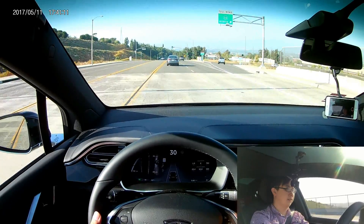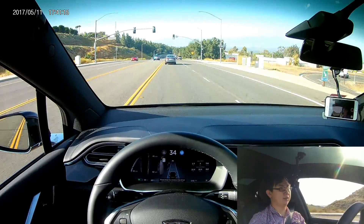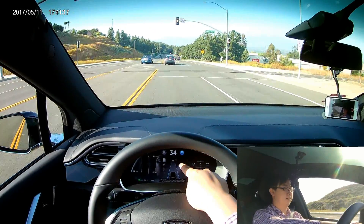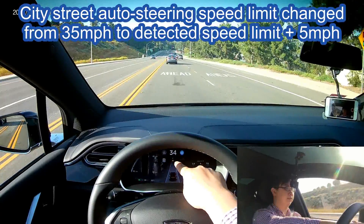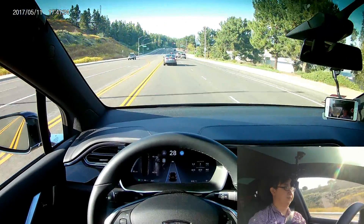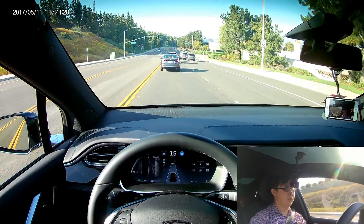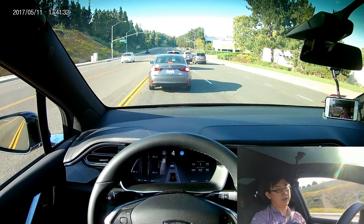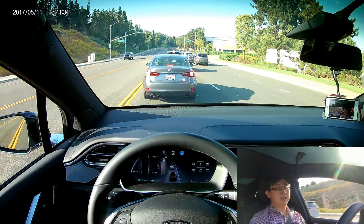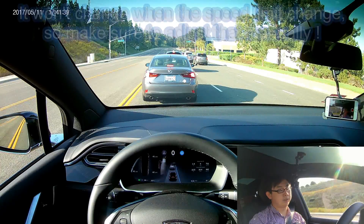So first thing we're going to try out is Autopilot at the city street. You see that right now the speed limit is 50 on this road, and it's using 55. That seems okay, but now the speed limit has changed to 55, but it's still 55 — it didn't change with the speed limit of the road.